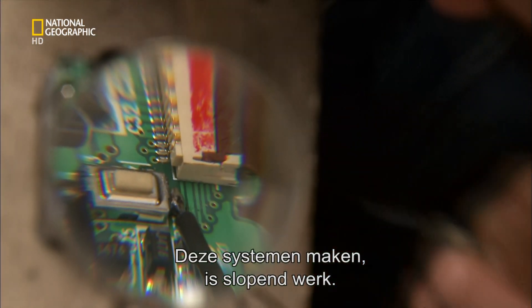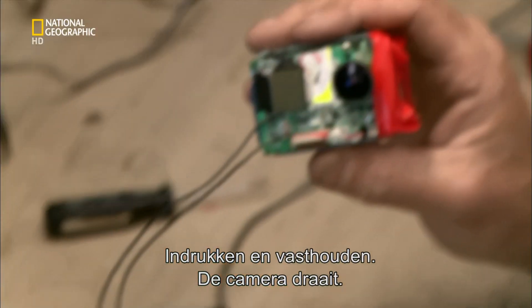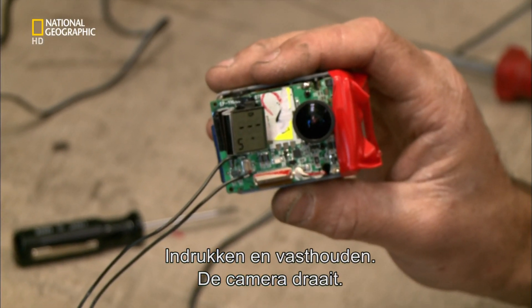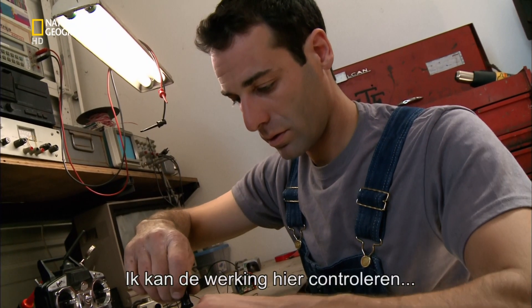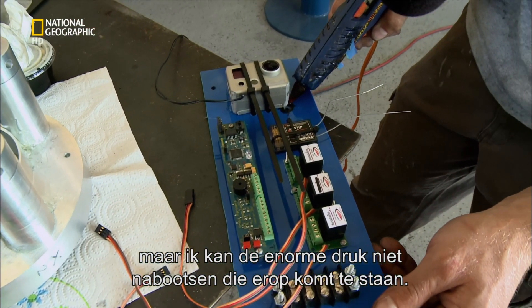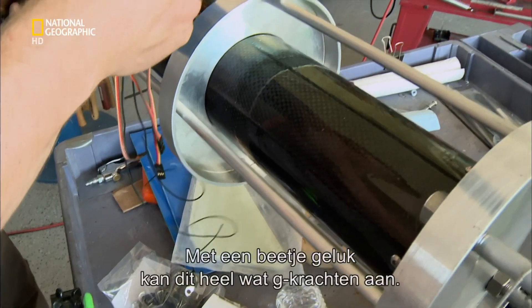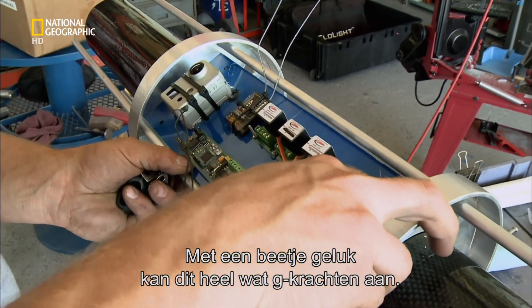Putting these systems together is painstaking work. I press and hold it — and we're recording. I can check how everything works on the ground, but I can't replicate the massive g-forces we hope this baby can generate. With any luck, this will survive many, many Gs.